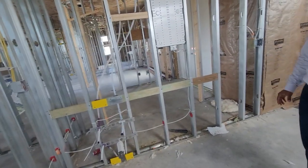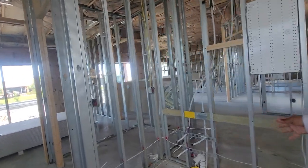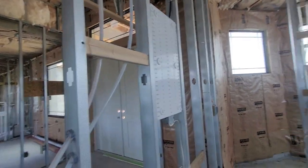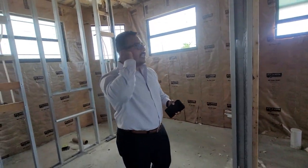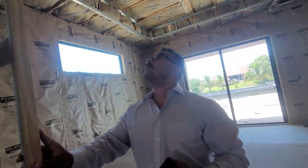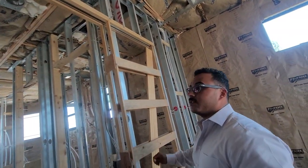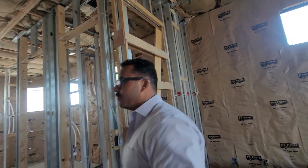You can play with the configuration at this stage, before sheetrock goes in. We just need to know where the sink hookups will go. Some clients on this model are going with a barn door with the rail hardware — that's a very popular and stylish option we offer.